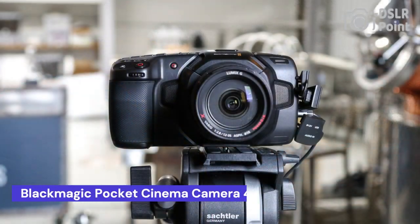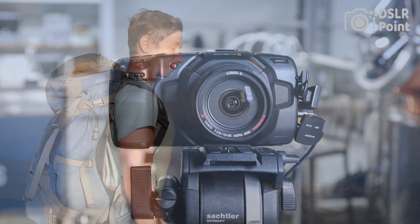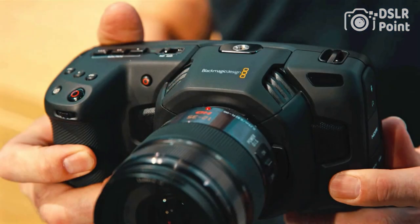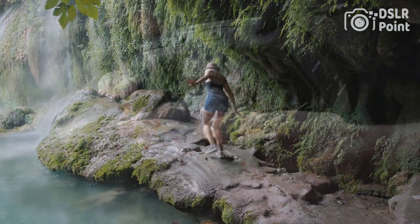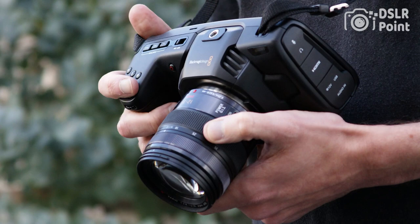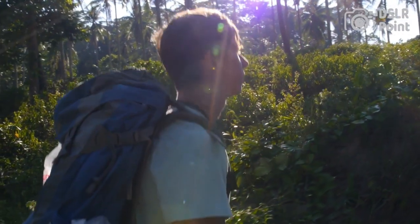Our fourth choice is the Blackmagic Pocket Cinema Camera 4K, a professional-grade camera that features a full-size 4/3 sensor, dual-native ISO, and 13 stops of dynamic range. It offers up to 60 frames per second 4K recording in CinemaDNG RAW and ProRes formats, making it a great option for filmmakers and content creators who want to capture high-quality footage. The camera also includes a large 5-inch touchscreen, advanced autofocus, and a variety of built-in tools and features to help you get the perfect shot.